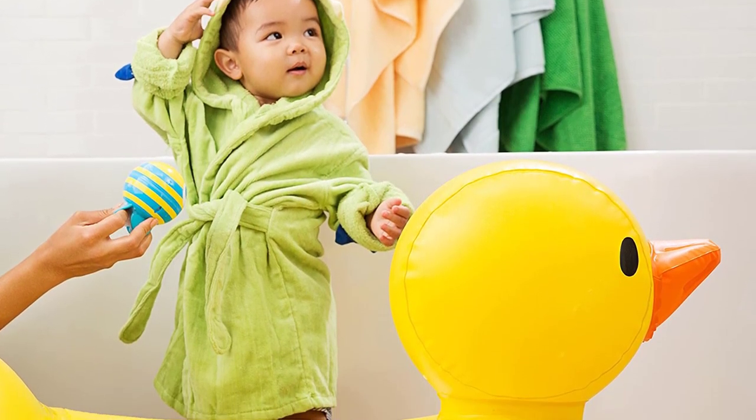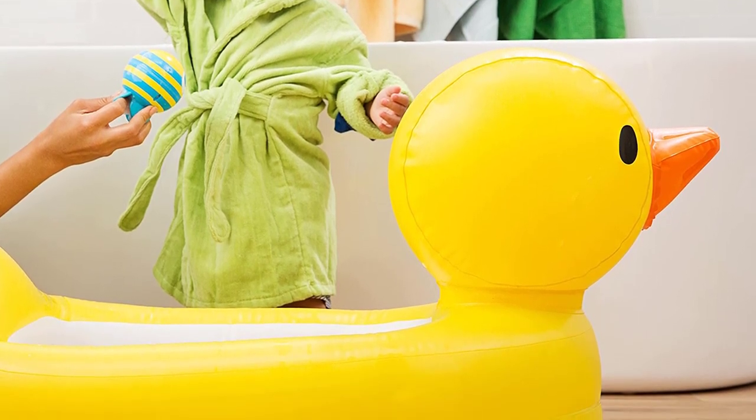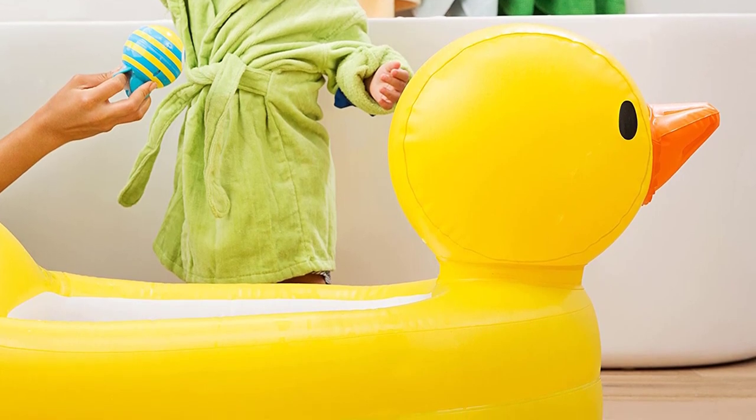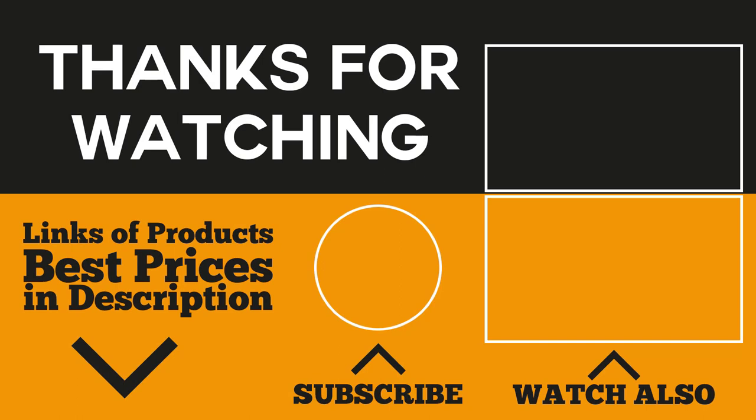There they are — the five best baby bathtubs. Bath time doesn't have to be an ordeal with these safe, sturdy, and affordable baby bathtubs. If you've chosen the ideal one for you and your baby, simply click on the link below to get the best deal. Please subscribe to our channel for the most comprehensive product reviews. If there are products you wish to feature on our future videos, kindly comment below. Thank you for watching, happy bathing!